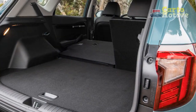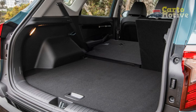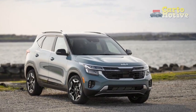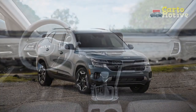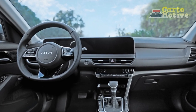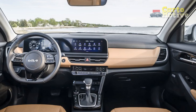Practicality meets versatility. One of the key attributes of any crossover is its ability to adapt to varying needs. The 2024 Seltos shines in this department with its flexible cargo space and adjustable seating configurations — whether hauling groceries, sports equipment, or luggage for a weekend getaway, it provides ample room to accommodate diverse lifestyles.